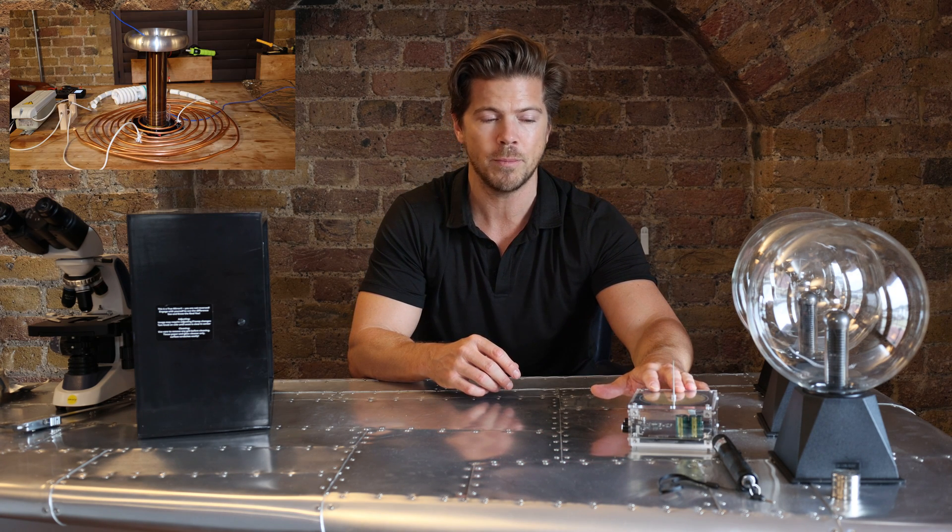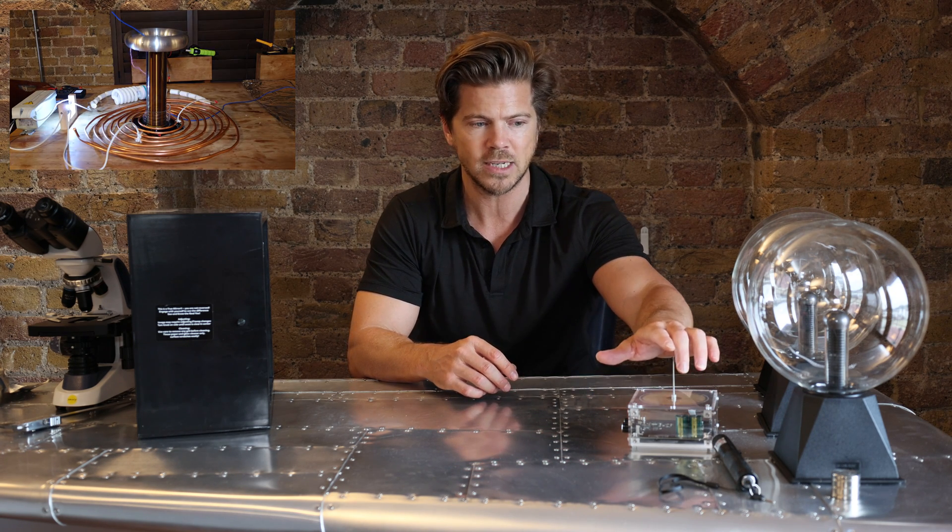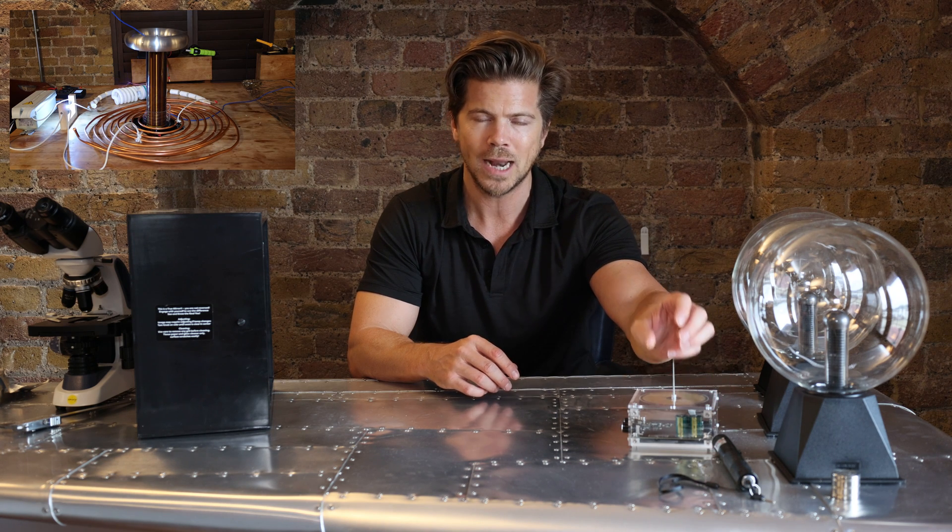I'm James, the mad scientist. If you didn't see my last video on plasma, please watch it — I recreated plasma from a Tesla coil, and plasma accounts for 99.9% of the visible universe.